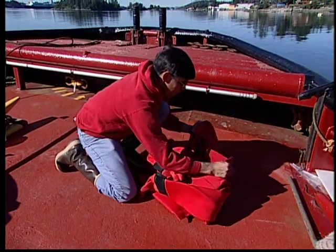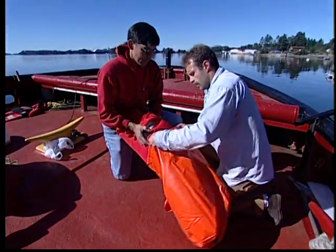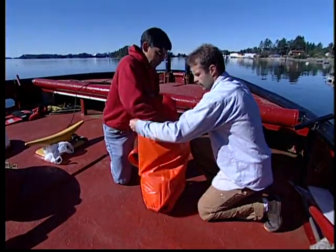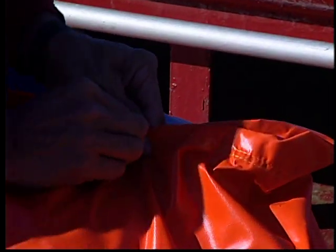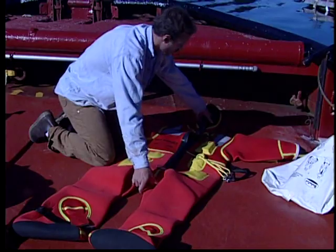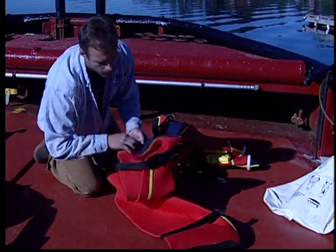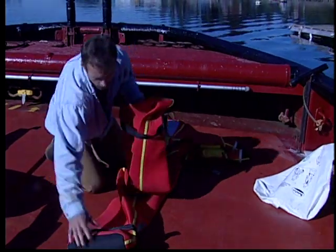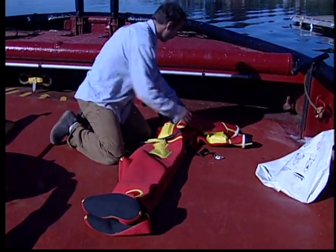Roll the hood over the body of the suit, fold the arms across, slide the suit into the bag, and snap the bag shut. A slightly different method is used for Bailey's immersion suits. Bailey's recommends their suit be folded along the line of the zipper, fold the suit into thirds, and place the suit inside the Bailey immersion suit bag.